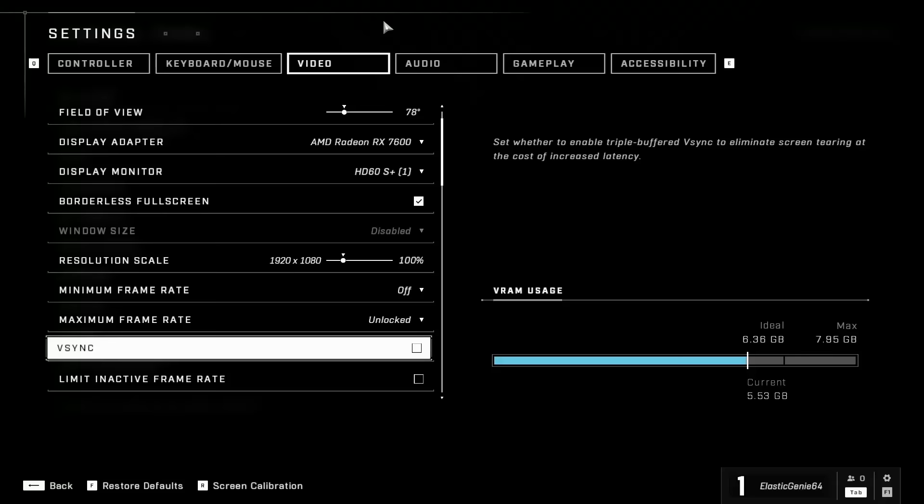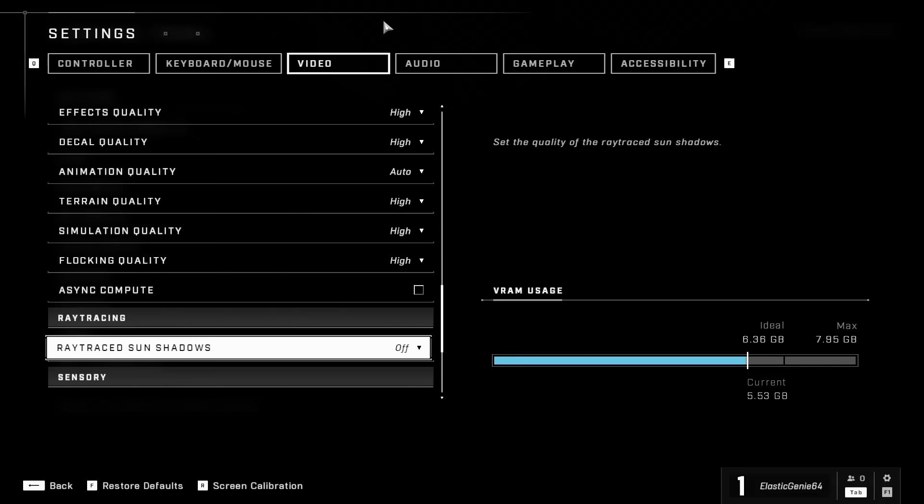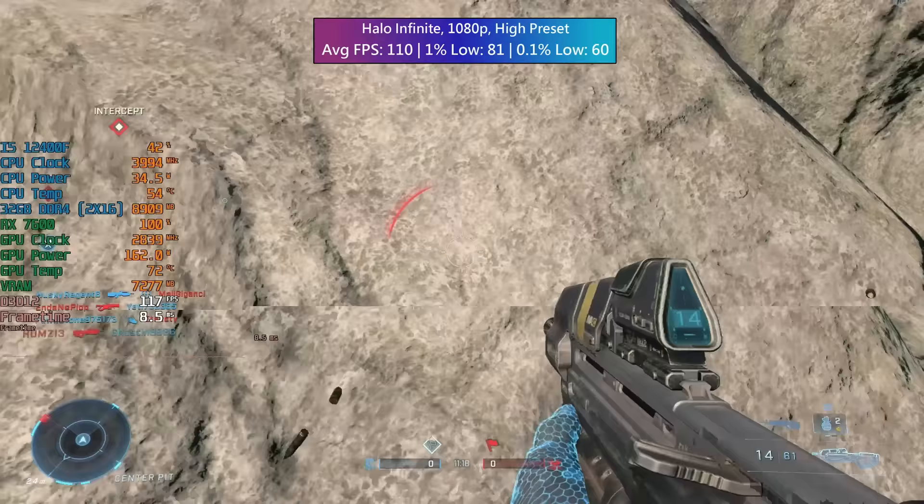Halo Infinite is up next — I've been having a lot of fun with this one recently, especially the big team battles. This average was taken from three big team battles combined. At the high preset with nothing else changed we saw 110 FPS overall with a 1% low of 81 and a 0.1% low of 60 — no real problems to speak of.